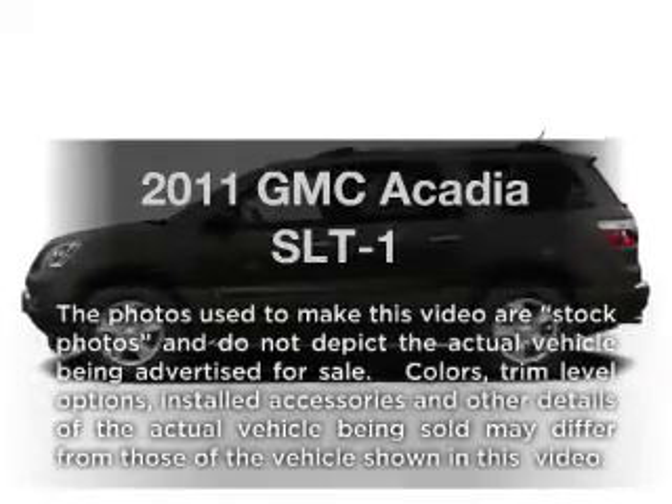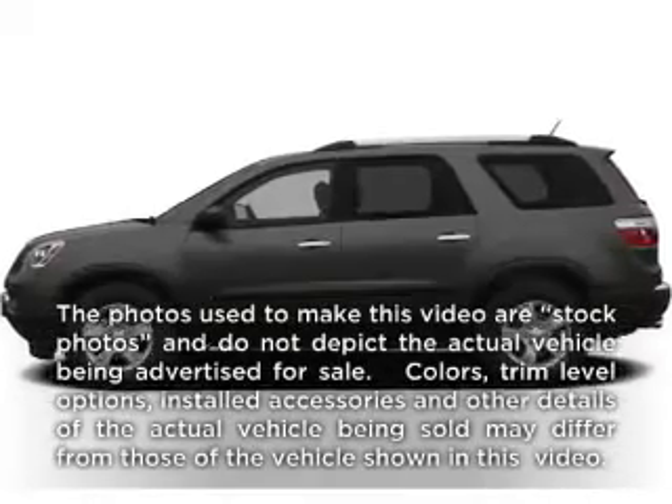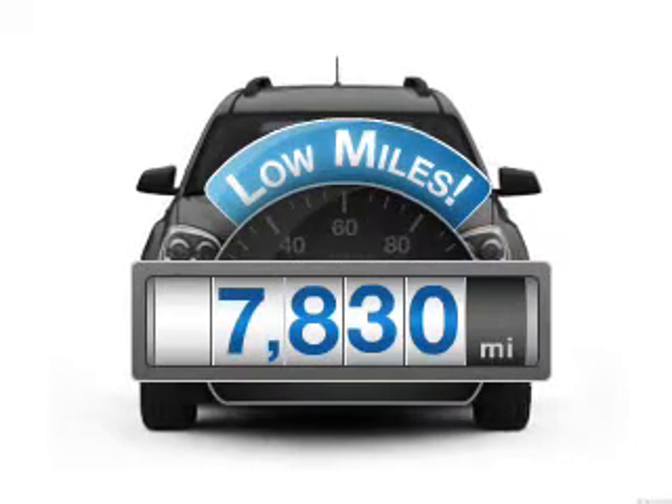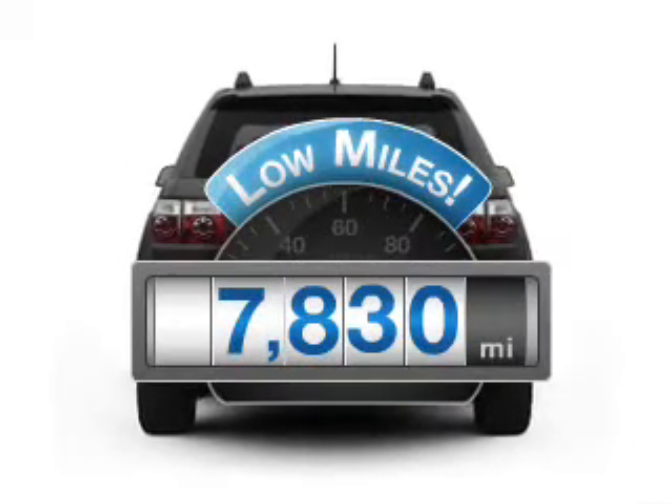Check out this 2011 GMC Acadia. Travel the roads in style and comfort in this great vehicle. Get more for your money with this vehicle that features low mileage and dependability.